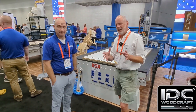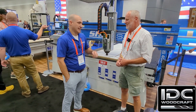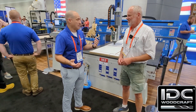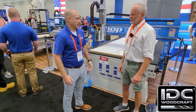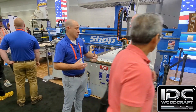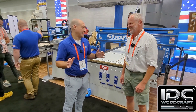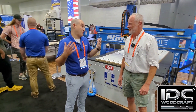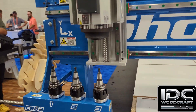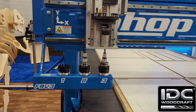My dad used to be in the computer industry, and with Y2K coming along he realized he needed to pivot. My stepmom wanted to get into arts and crafts, and my dad said he wasn't going to spend the rest of his life at a bandsaw cutting hearts and roosters. So he went looking for a CNC machine, but the ones available were too big and too expensive. He said, 'We've got to go build something,' and that's how Shop Saver was born.